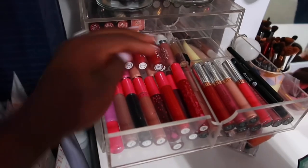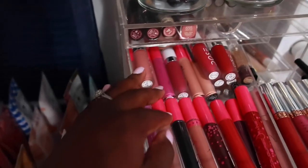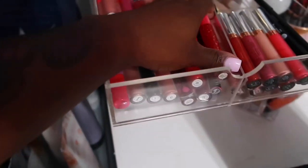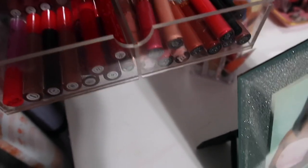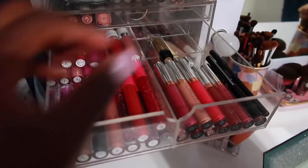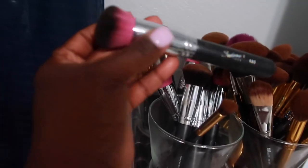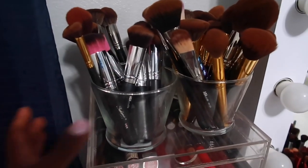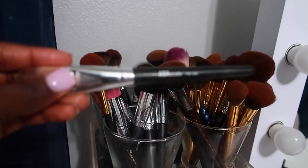I keep all of my liquid lipsticks in here. I decluttered a lot of my makeup when I moved, so I have a lot of Dossier liquid lipsticks and a lot of Coloured Raine - I love Coloured Raine. On this side I have some Colourpop, and I actually threw away all my Colourpop lipsticks so on this side are just my Anastasia ones, and I have my two go-to lip liners. Over here I keep all my brushes - please excuse the messiness. Most of my brushes are from Morphe, I have some Sedona Lace, BH Cosmetics, Real Technique, a few Elf ones, and some from Shop Miss A.